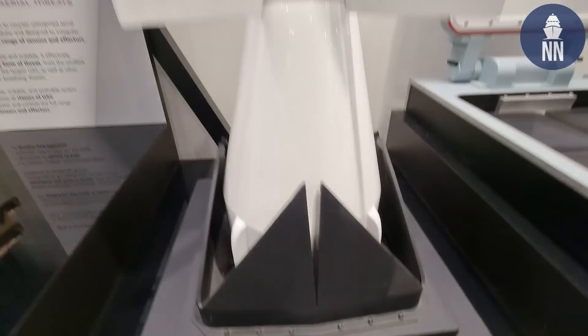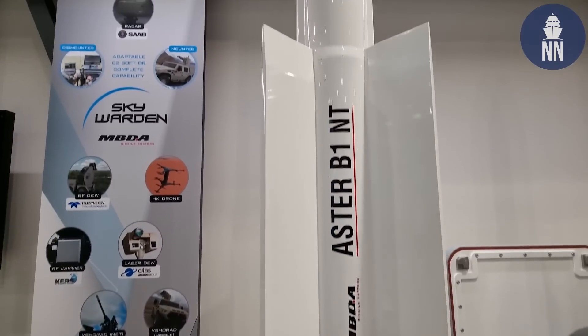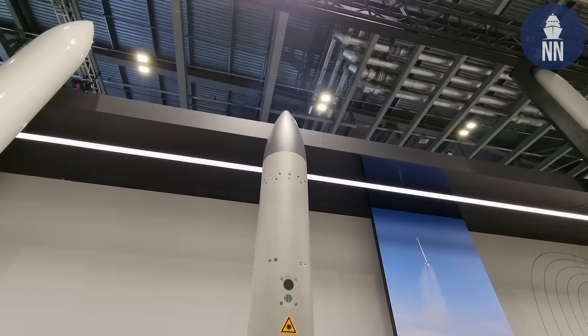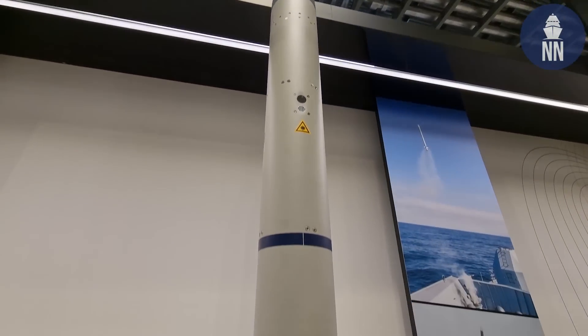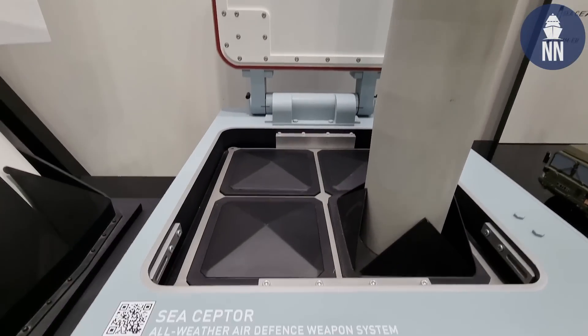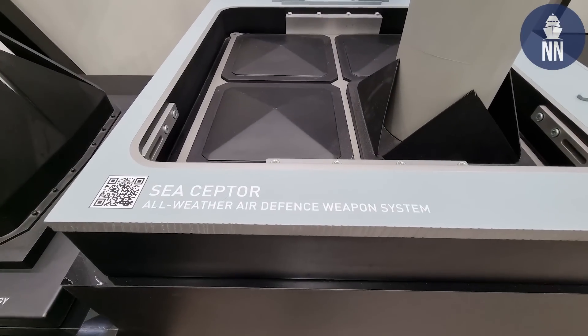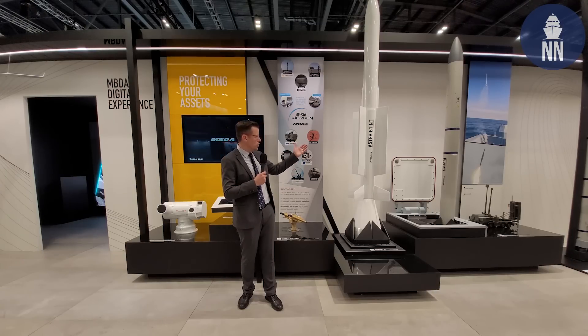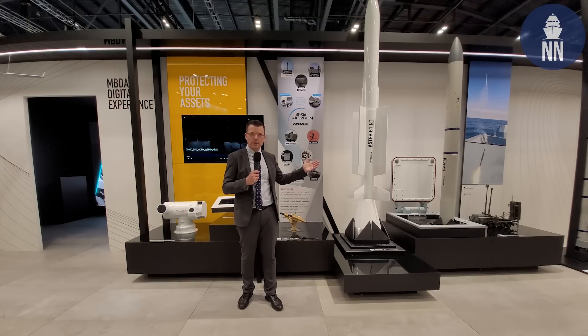On my left, the ASTOR-30 B1-NT long-range surface-to-air missile and the CAM. It was announced last month that the Type-45 destroyers of the Royal Navy would be upgraded with 24 CAMs, and they will keep their 48 silos to launch ASTOR-30 long-range surface-to-air missiles.